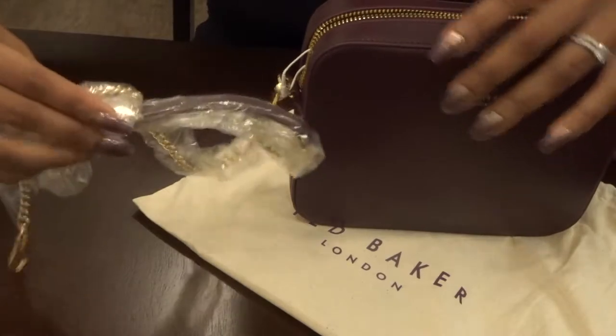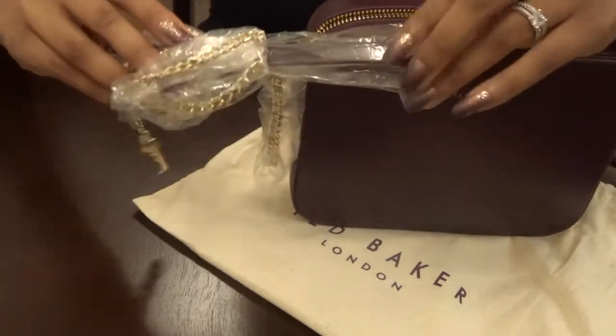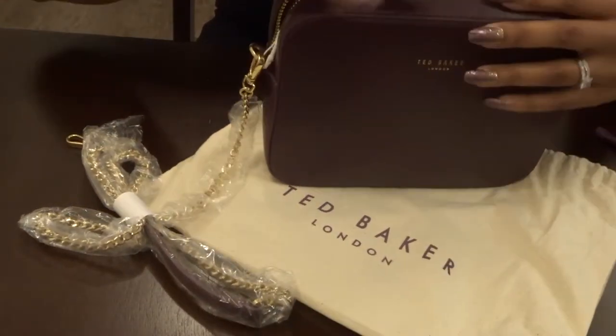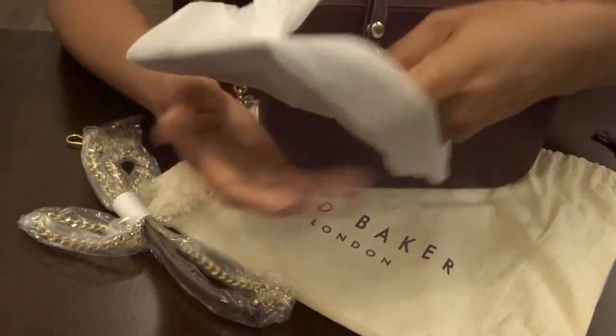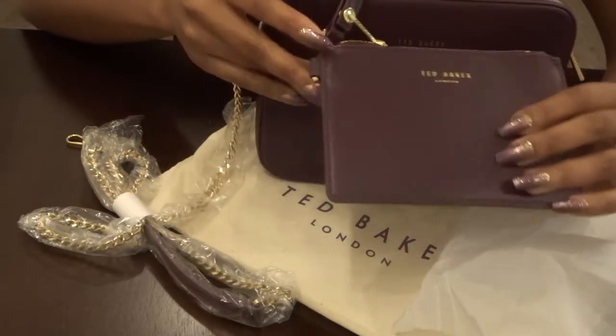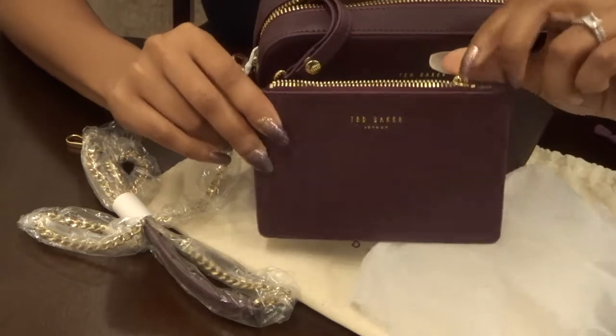Inside it comes with a long gold chain and a purple handle. It also comes with a matching wristlet that you can put money, cards, lip gloss, or anything small in.